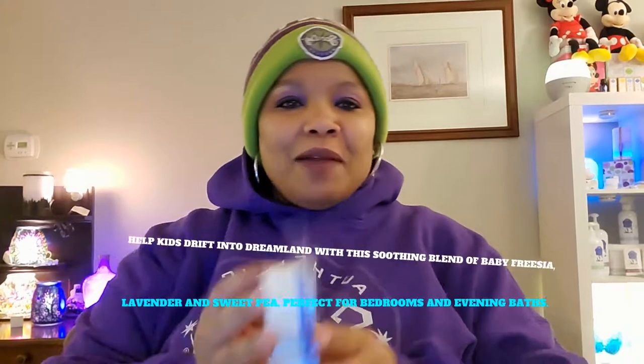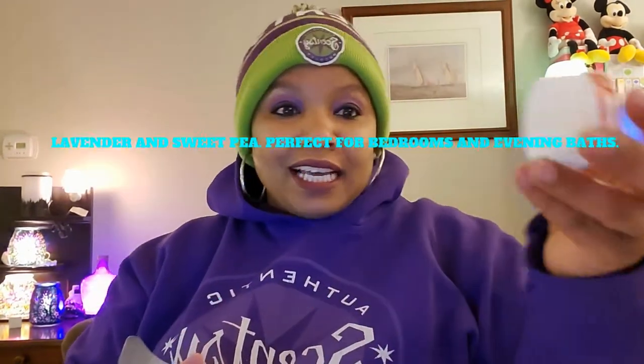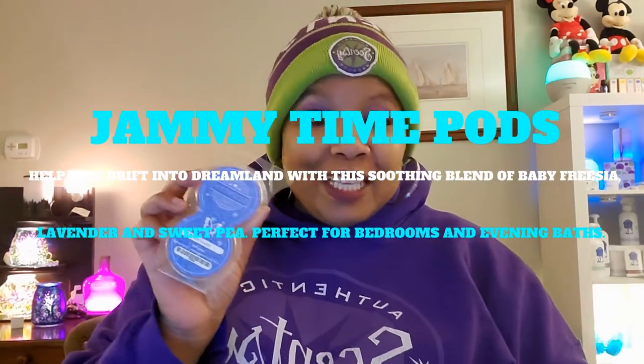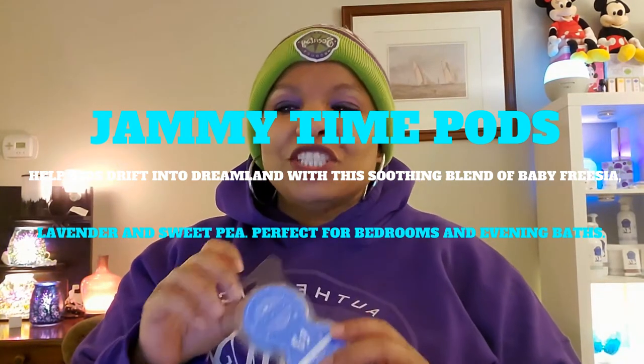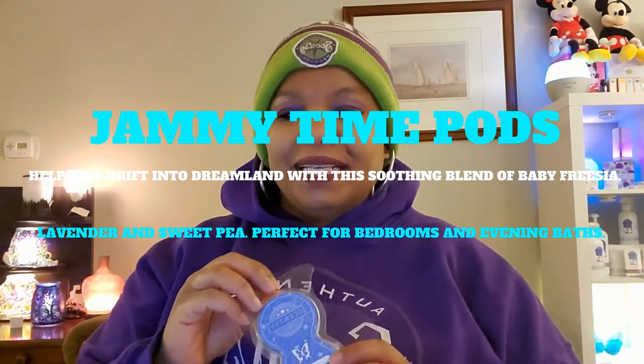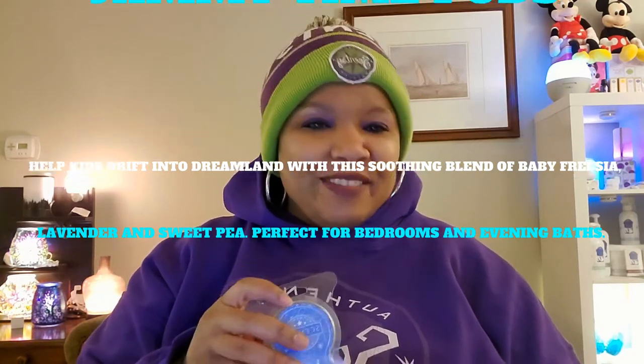The next thing that I used is our Jammy Time pods. And the pods look like this — I have a demonstration of what they look like in your hand. Jammy Time pods — the description: help kids drift into dreamland with this soothing blend of baby freesia, lavender, and sweet pea. Perfect for bedrooms and evening baths. Love it, smells good. You've got to try it.